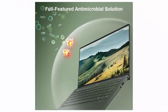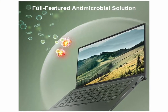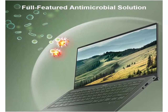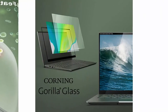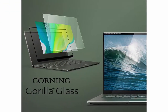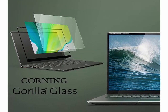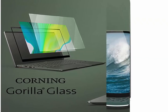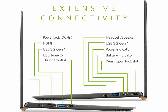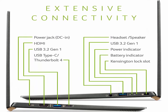1x USB Type-C port USB 3.2 Gen 2 up to 10Gbps, DisplayPort over USB Type-C, Thunderbolt 4 and USB charging. 2x USB 3.2 Gen 1 ports. 1x HDMI port. Fully featured antimicrobial technology solution — Corning Gorilla Glass Antimicrobial Touchpad. Intel Wireless Wi-Fi 6. Acer Bioprotection Fingerprint Solution. Up to 15 hours battery life.